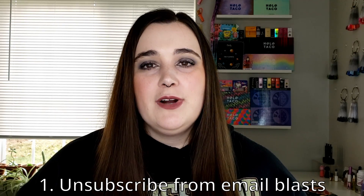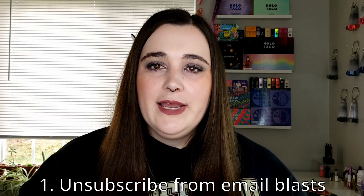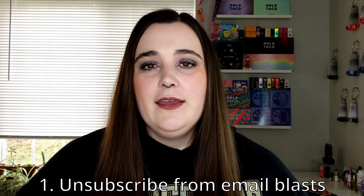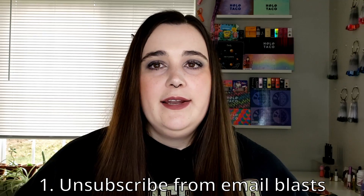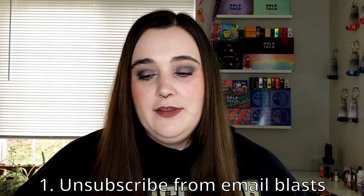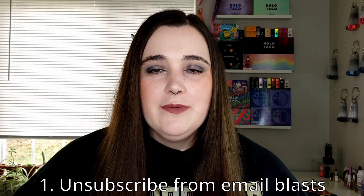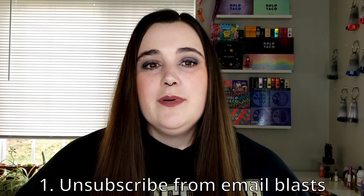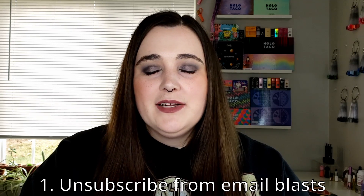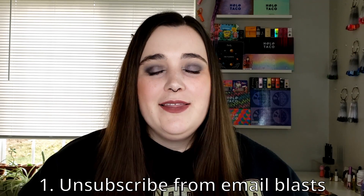Tip number one — and this is the most vital and important one for me — is unsubscribing from all marketing emails. When I'm in a place where I can't spend, I go through my email and every time I get a marketing email, I unsubscribe. That way I'm not getting bombarded multiple times a day by ad after ad and sale after sale. It's not good for your psyche — it slowly wears down your brain. You think 'let me just look at the sale' and you end up spending $70 at Bath & Body Works.